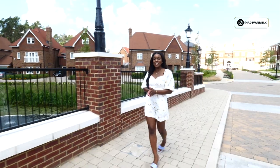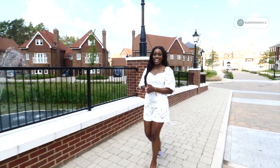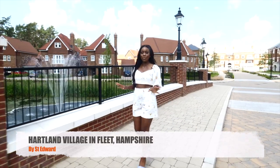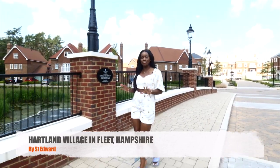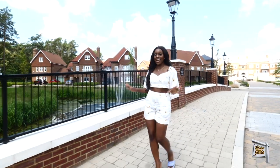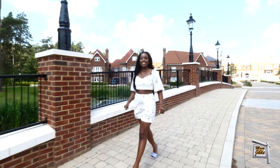Hi everyone, welcome back to a new episode of Move With Jade. Today I am at Heartland Village in Fleet, Hampshire. We haven't done a tour in these areas before, so extremely excited. I'm not just showing you an apartment today, I'm going to be showing you a house.